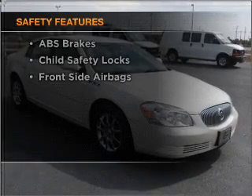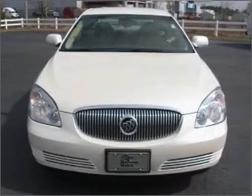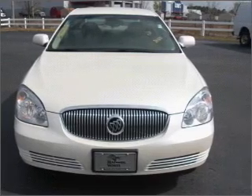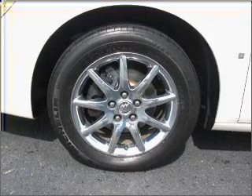Front ventilated disc brakes, passenger airbag, side airbag, curtain head airbags, and daytime running lights. Our website offers more information on all of our vehicles. Call us today to start test driving.